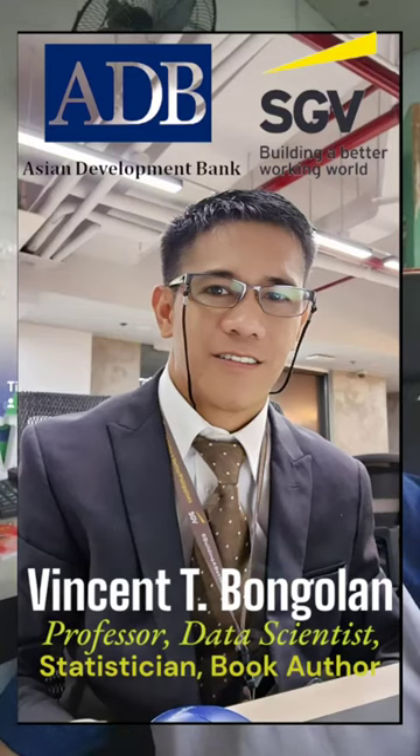Hello everyone, this is Professor Vincent Toribongolan and this is the Nekotayon by Kat Melendez. I will not be showing you or discussing all of the benefits and ingredients of this supplement. Instead, I will show you how to identify and detect if the product is legit and branded.